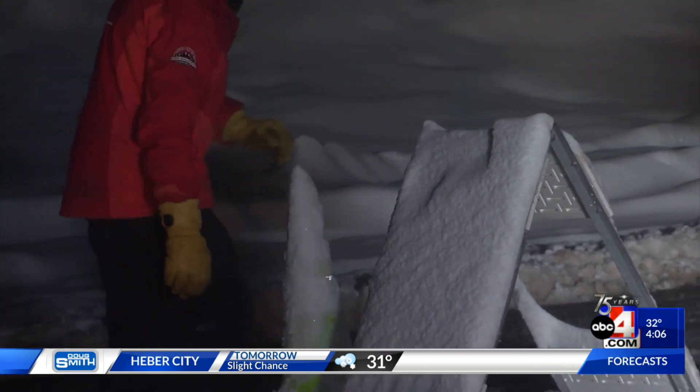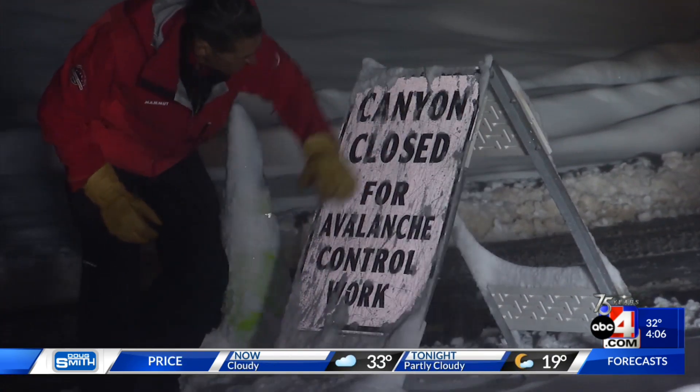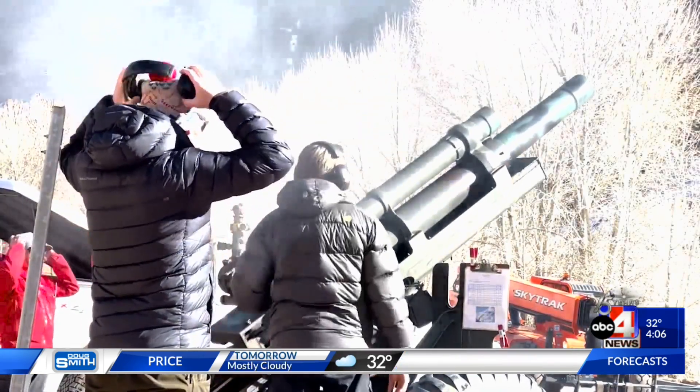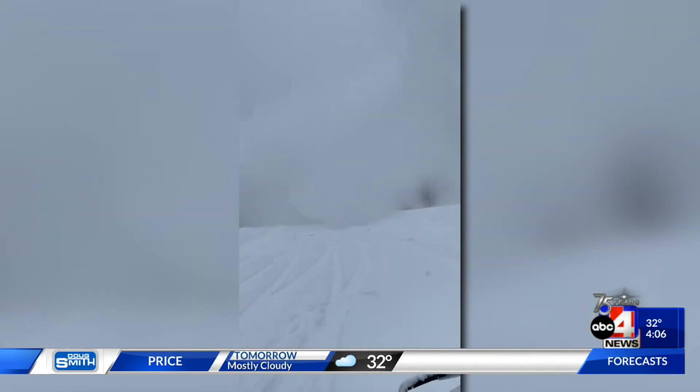That's why UDOT is doing avalanche control in places like Little Cottonwood Canyon. Crews are intentionally triggering avalanches to prevent natural slides they can't control in the future.